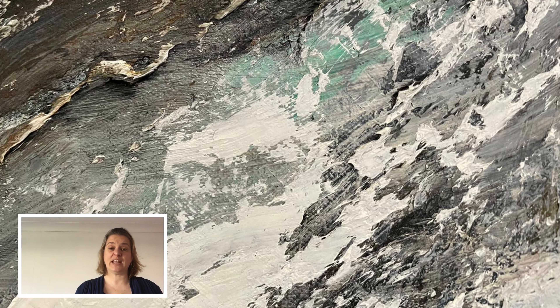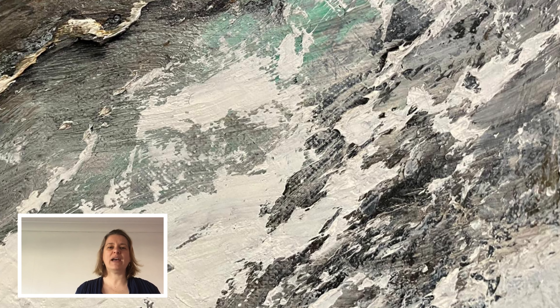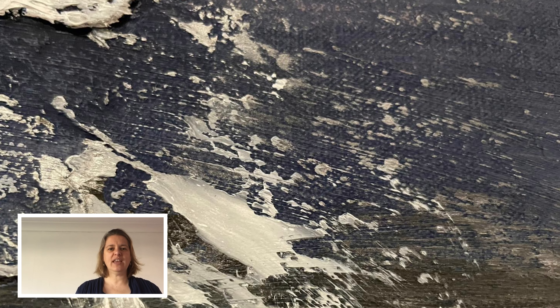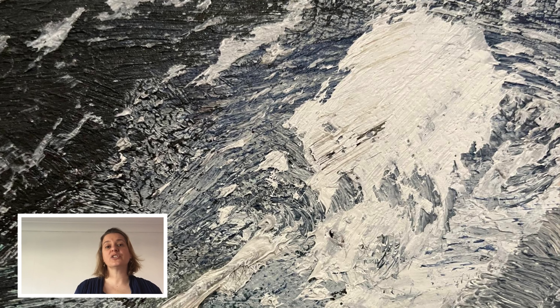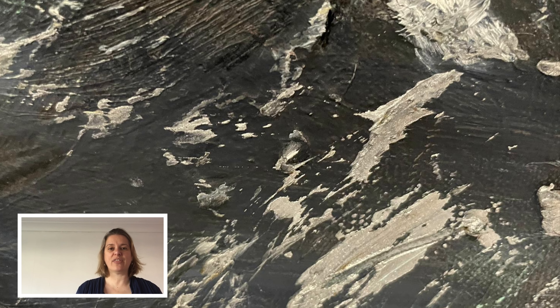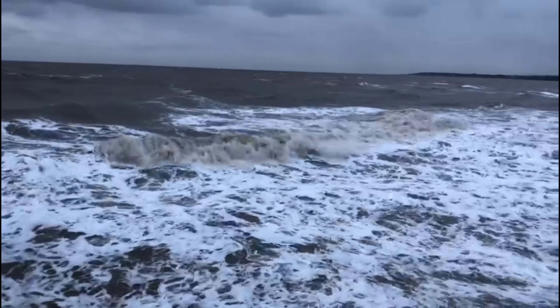If you're not from Norfolk or haven't spent much time by the sea, you might be imagining our beautiful sandy beaches, or the amazing sea that is great to swim in — but only at certain times of year. This in fact is footage of how the sea looks a lot of the time in Norfolk, and you tell me if this represents the painting, because I really think it does.